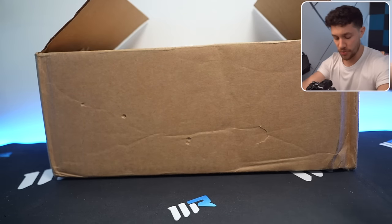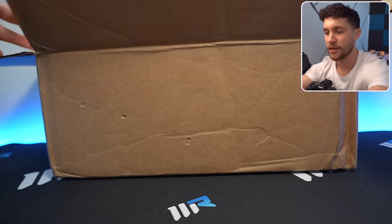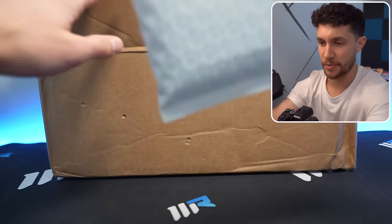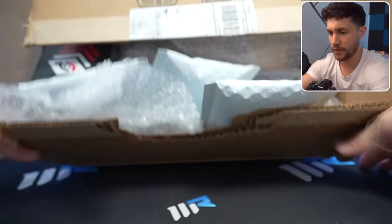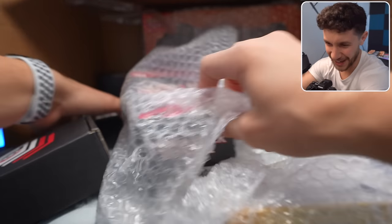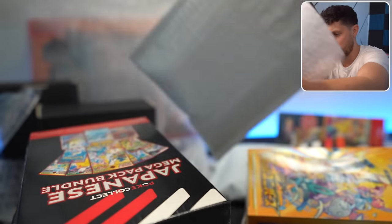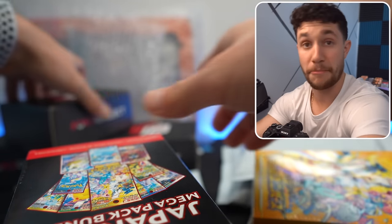We're back in Los Angeles, safely in the studio — an apartment with a big box full of amazing things we bought at the PokeCollect warehouse. Let's see what we ended up going home with and what they sent us to open on cam. If I tip this over — oh yeah, there's a lot in there. Let's stack it all up and take the bubble wrap away so it's easier to open everything.